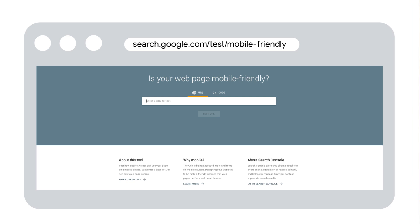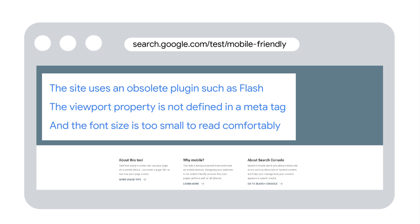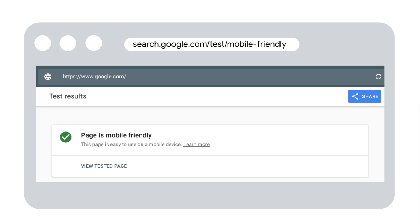In addition to manual inspections, tools can be used to find some issues. Tools have the benefit that you can integrate them in your website's build and release process. For example, check out the mobile-friendly test tool. Simply enter the URL of a page on your site and it'll analyze for common issues such as the site uses an obsolete plugin such as Flash, the viewport property is not defined in a meta tag, and the font size is too small to read comfortably. Google Search Console also has a mobile usability report for pages Google has indexed on your site — look for mobile usability in the sidebar menu. Usability issues are generally solved by reworking the HTML and CSS on your website, then testing to ensure the problem has been fixed.